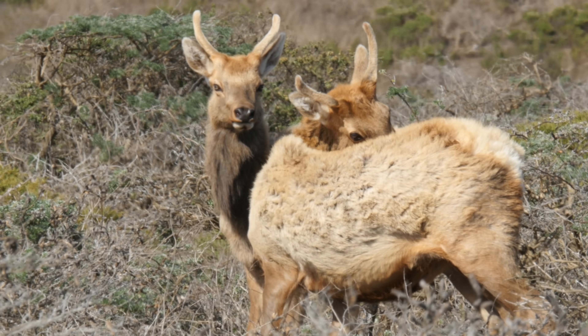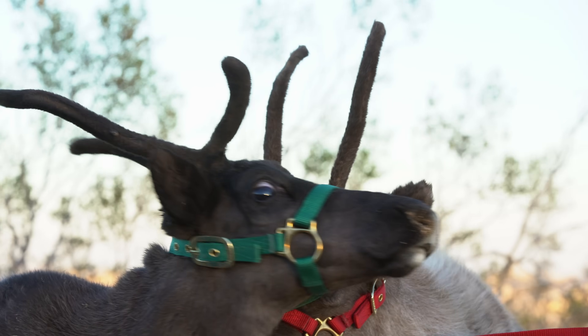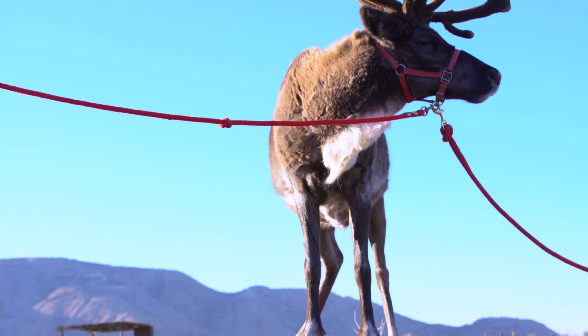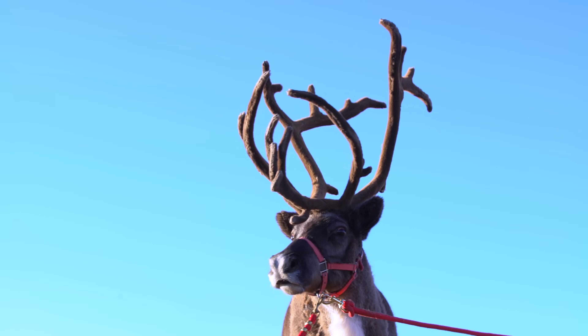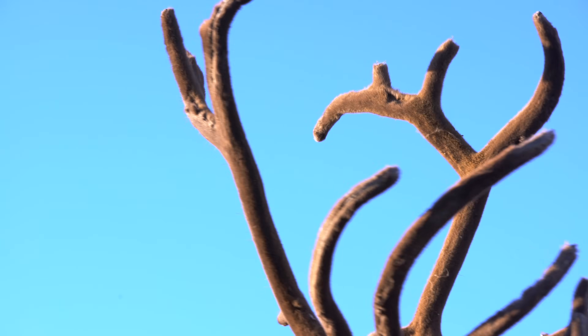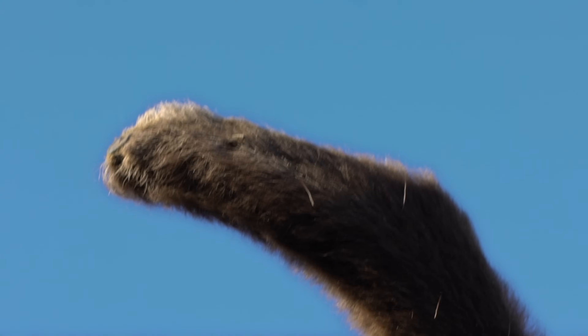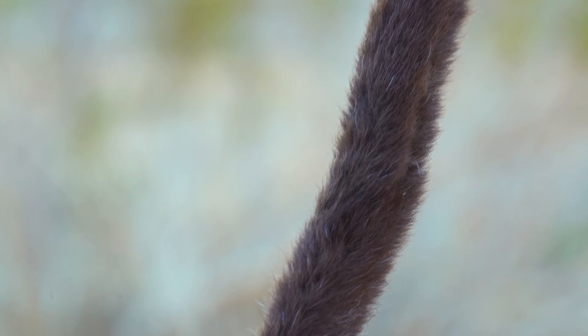The little antlers of a young tule elk, or a reindeer, are called spikes. Every year he'll grow a slightly larger set until he becomes a senior and the antlers start to shrink. While it's growing, the bone is hidden by a fuzzy layer of skin and fur called velvet, that carries blood rich in calcium and phosphorus to build up the bone inside.